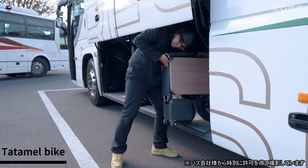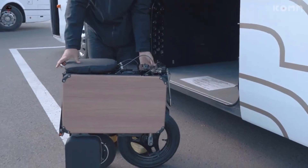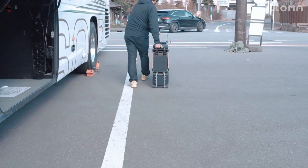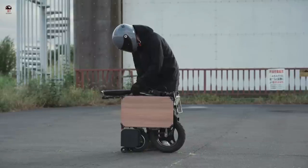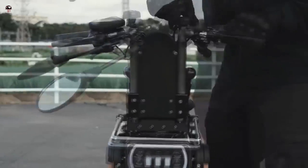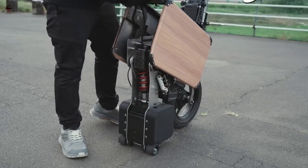The Tata Mel is an innovative folding electric moped from Japanese startup Icoma. It features a 600-watt electric motor for a top speed of 25 mph. More than just transportation, the Tata Mel is an electric bike that can be folded into a compact form small enough to park under your desk.